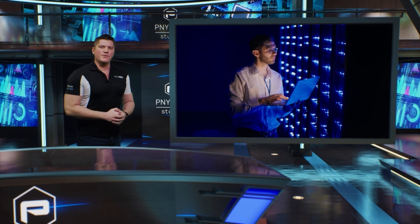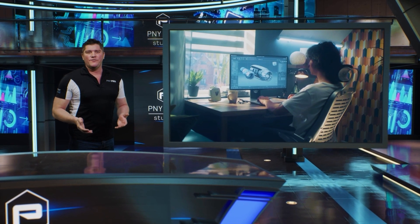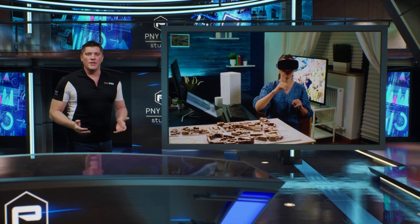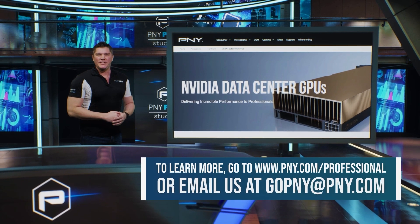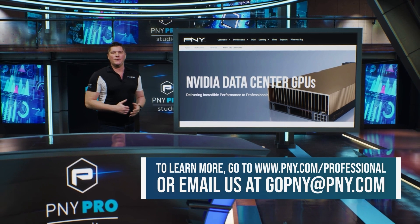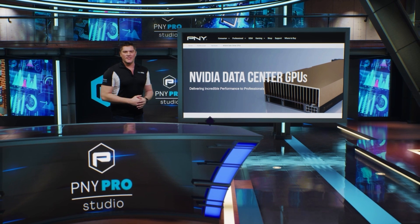Scale up your visual and compute infrastructure and tackle graphics-intensive workloads, complex designs, photorealistic renders, and augmented and virtual environments at the edge with NVIDIA data center GPUs. To learn more, go to www.pny.com/professional or email us at gopny@pny.com. That's it for this video — thanks so much for watching.